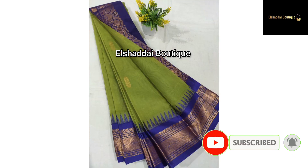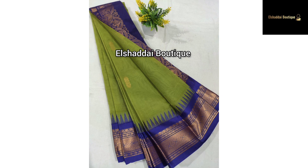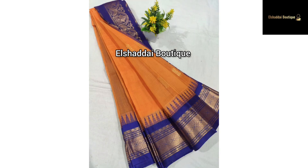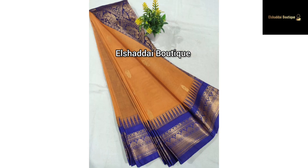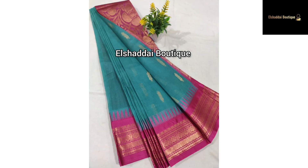If you want this collection, you can contact us on WhatsApp. You can find the WhatsApp link in the description. Please like, share and subscribe. Click on the bell icon and click on all notifications so you don't miss any new collections.